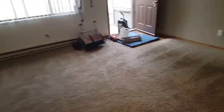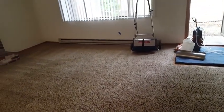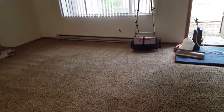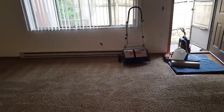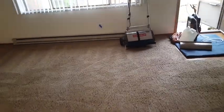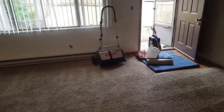This equipment is a lot more expensive than what a lot of those companies are using — this is no Rug Doctor. Aside from the truck-mounted cleaning unit, we're probably working with about four thousand dollars of equipment right here that we're using to clean your carpets.